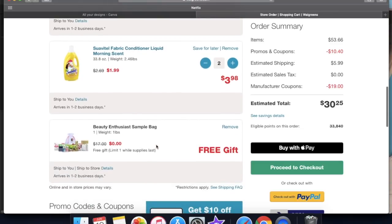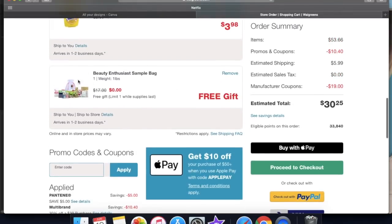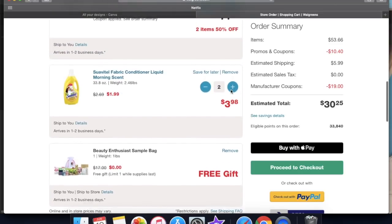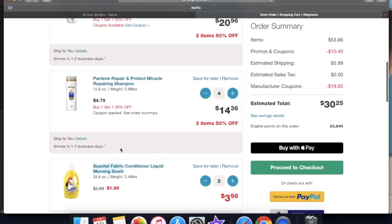There's nothing else that we need to do — we didn't need to buy any paper coupons or anything like that either. These are all digitals and everything applies, as well as the beauty enthusiast sample bag. We'll see how that goes as far as what's in it, but it's free so it doesn't really matter. The prices should be the same because it is online, and this is a super easy deal for anyone to do on any account.